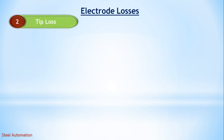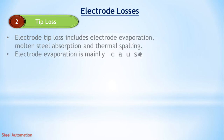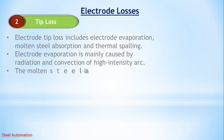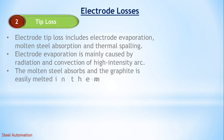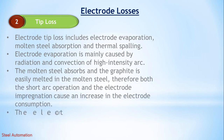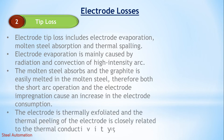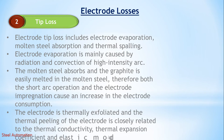What is tip loss? Electrode tip loss includes electrode evaporation, molten steel absorption, and thermal spalling. Electrode evaporation is mainly caused by radiation and convection of high-intensity arc. The molten steel absorbs graphite, which is easily melted in the molten steel; therefore both short arc operation and electrode impregnation cause an increase in electrode consumption. The thermal peeling of the electrode is closely related to thermal conductivity, thermal expansion coefficient, and elastic modulus of the electrode.